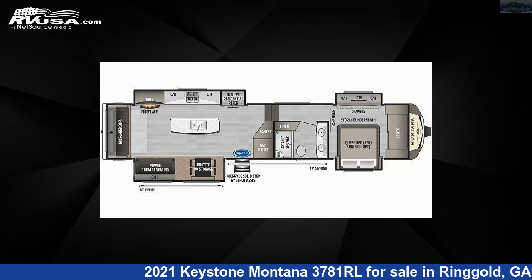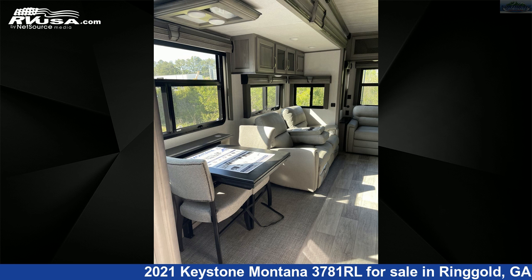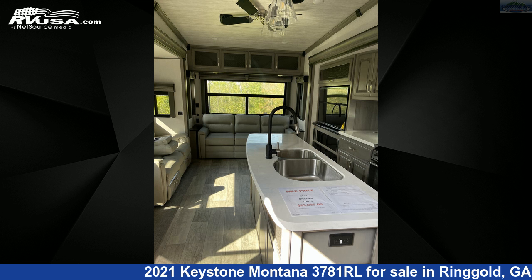The floor plan layout of this fifth-wheel features a front bedroom, kitchen island, mid-kitchen, rear entertainment, and rear living area. The unloaded weight of this 2021 Keystone Montana 3781RL is 13,560 pounds.